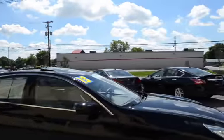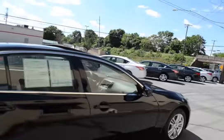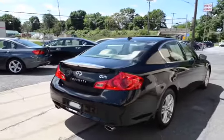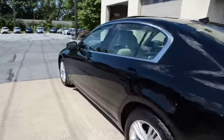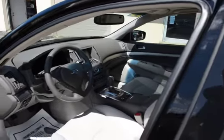100 point certified, new tires all the way around, back up camera, back up sensors — no dings or scratches, just super clean. Fully serviced, 100 point certified and inspected, new tires.